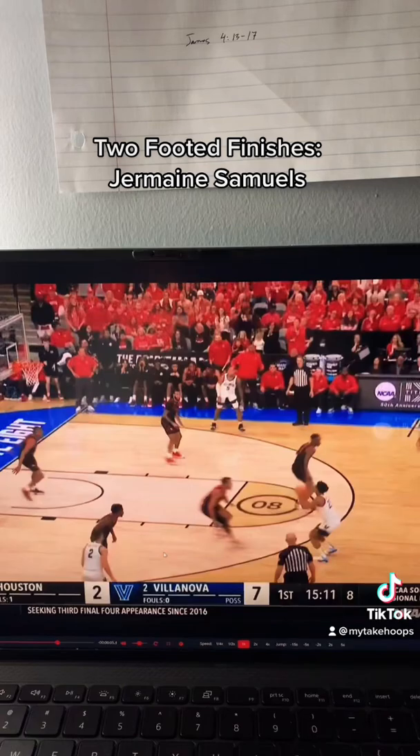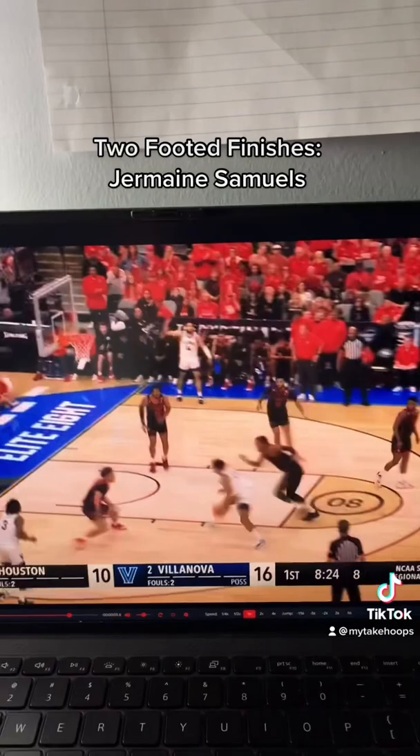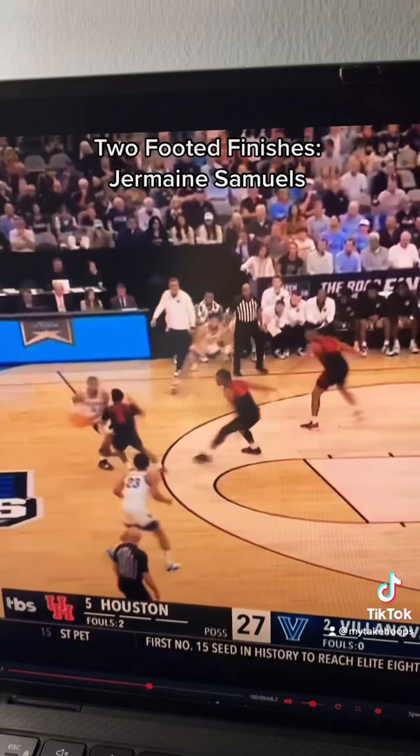Here's a great example of it from Jermaine Samuels: pump fake, drive, jump stop, fake, spin, finish. Every team knows it's coming. That is the basic scout defense when you're playing Villanova. But it's just so hard to discipline yourself to not jump. Jermaine Samuels did it all game long.